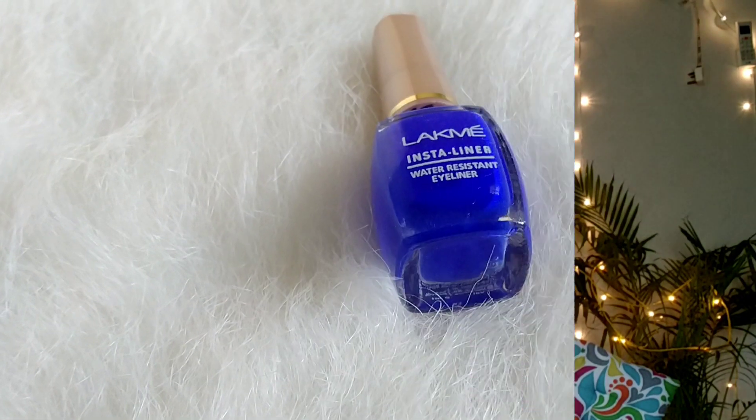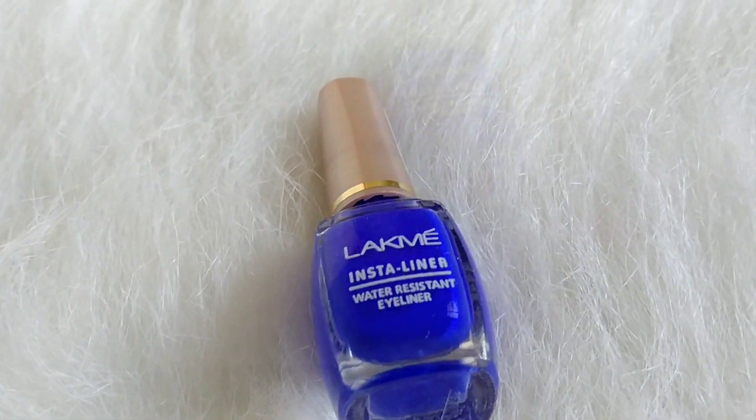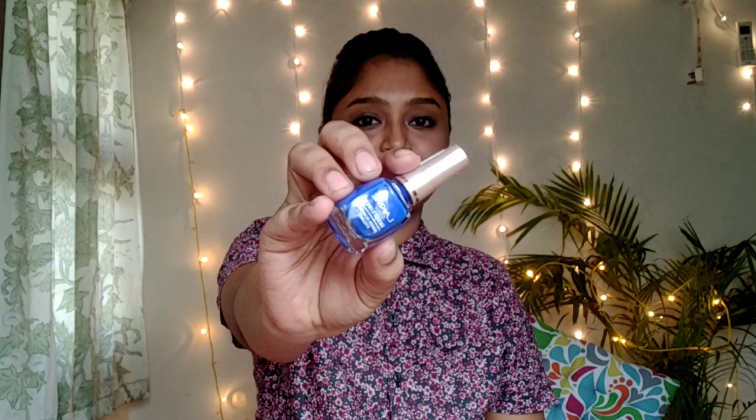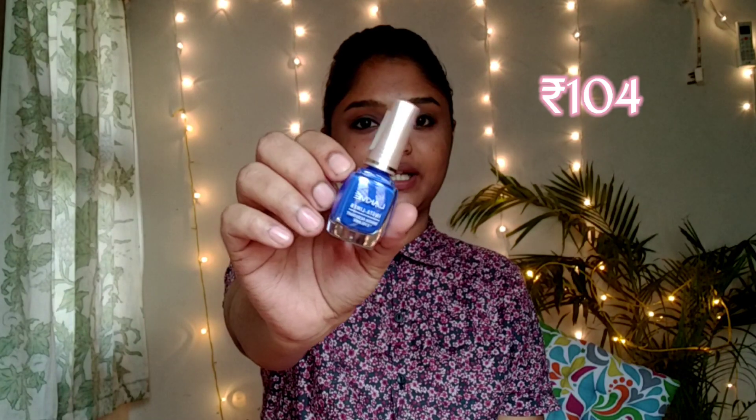The next product is a waterproof eyeliner. With this product, you can create a party look — it will be perfect for New Year or Christmas. If you have just one eyeliner, you can use it to make your eyes pop. It is a blue color eyeliner for a party look.